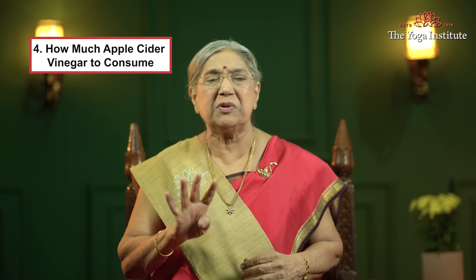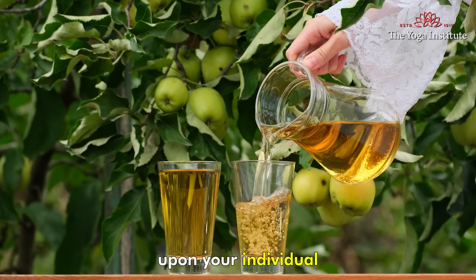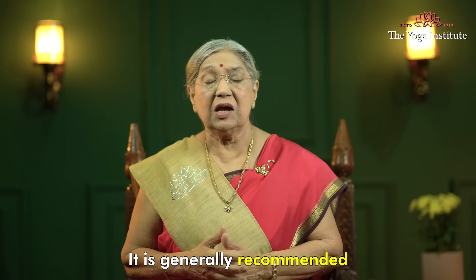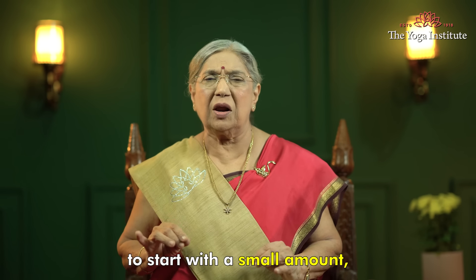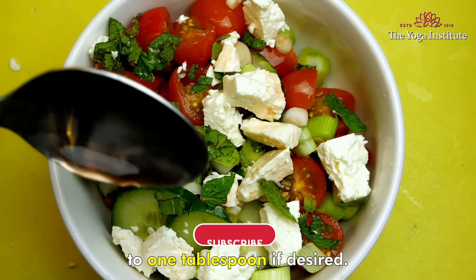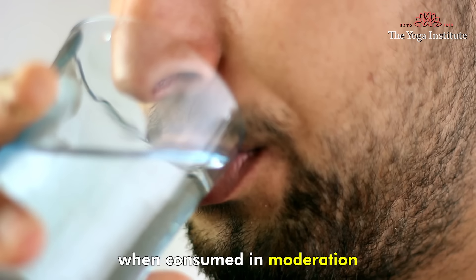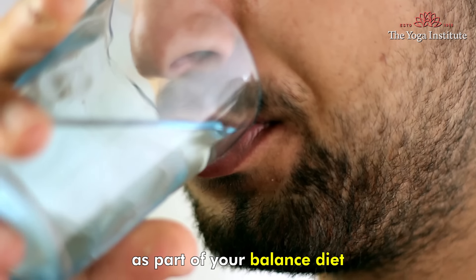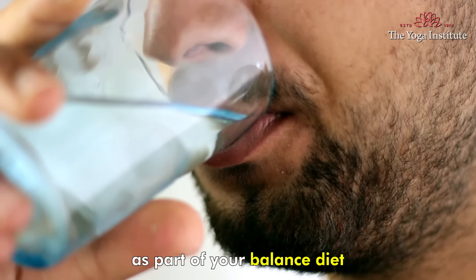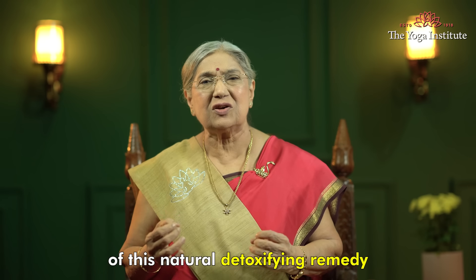Fourth, understanding how much apple cider vinegar to consume every day. The amount depends on your individual needs and health goals. It is generally recommended to start with a small amount such as one teaspoon and gradually increase over time to one tablespoon if desired. Apple cider vinegar can offer a range of potential health benefits when consumed in moderation as part of a balanced diet. By choosing a high-quality organic apple cider vinegar and using it in your meals, you can enjoy the tangy flavor and the health benefits of this natural detoxifying remedy. Namaskar.